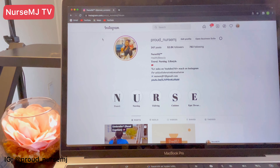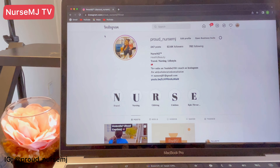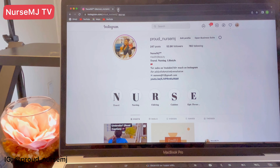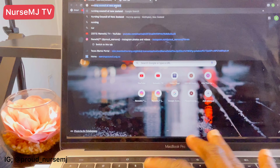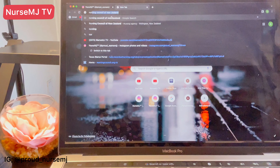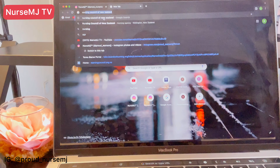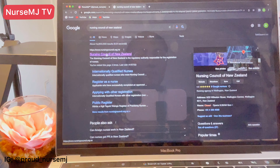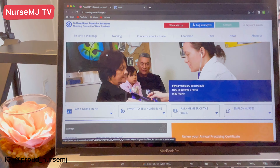I want this video to be really comprehensive and to show you that you can do these things by yourself without having to pay anyone any money at all. All you need is the information. So I'm going to open a new tab now and type in the Nursing Council of New Zealand. I've visited the website before from my own research. I'm going through Google so you guys can follow along.